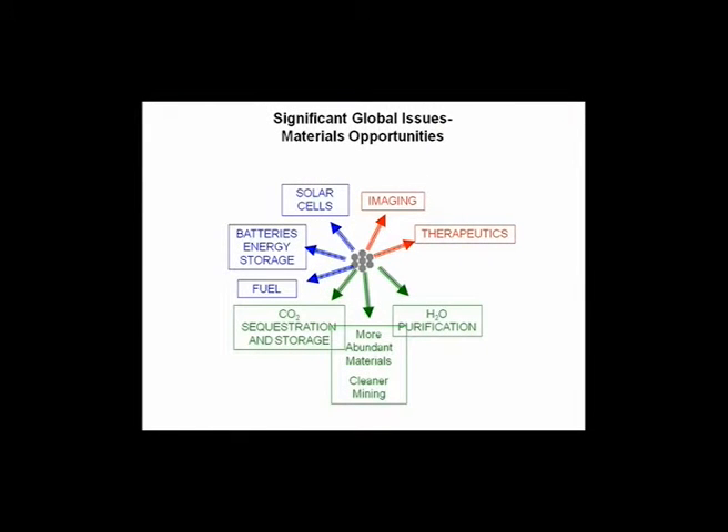We're interested in many different significant problems: energy, health care, and the environment. To us, understanding how to control materials at the nanoscale could have a big impact on many of these challenges. The idea is to take a small collection of atoms and control their crystal orientation, their size, their shape, and what's next to them. By doing that, you can have a big impact in performance for solar cells, batteries, fuels, CO2 sequestration and storage, more abundant materials, water purification, therapeutics, and imaging.